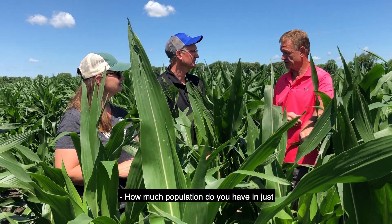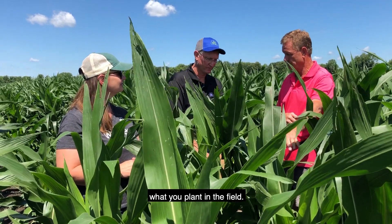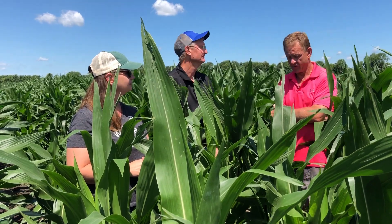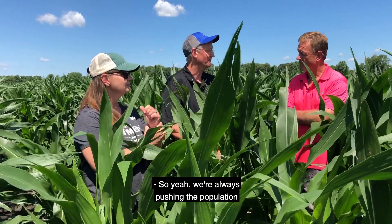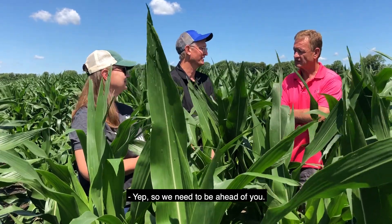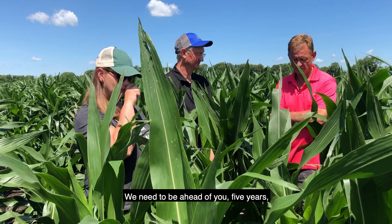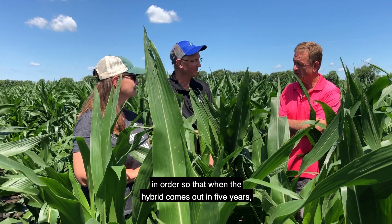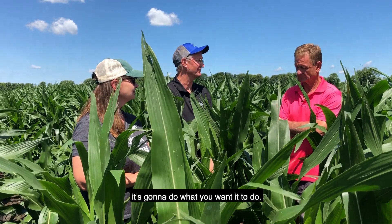How much population do you have here? We're planting around 33, 34, 36 thousand. We're always pushing the population because we know that growers are always pushing it too, so we need to be ahead of you. We need to be ahead of you by five years so that when the hybrid comes out, it's going to do what you want it to do.